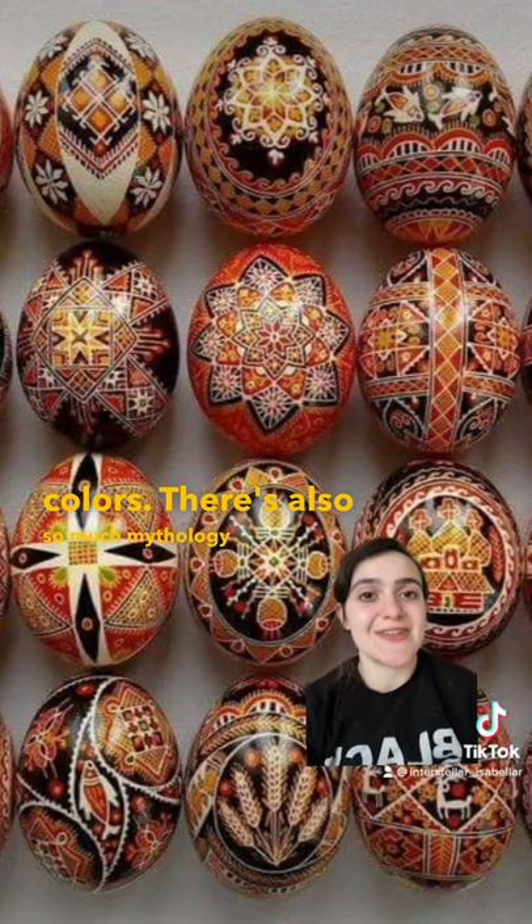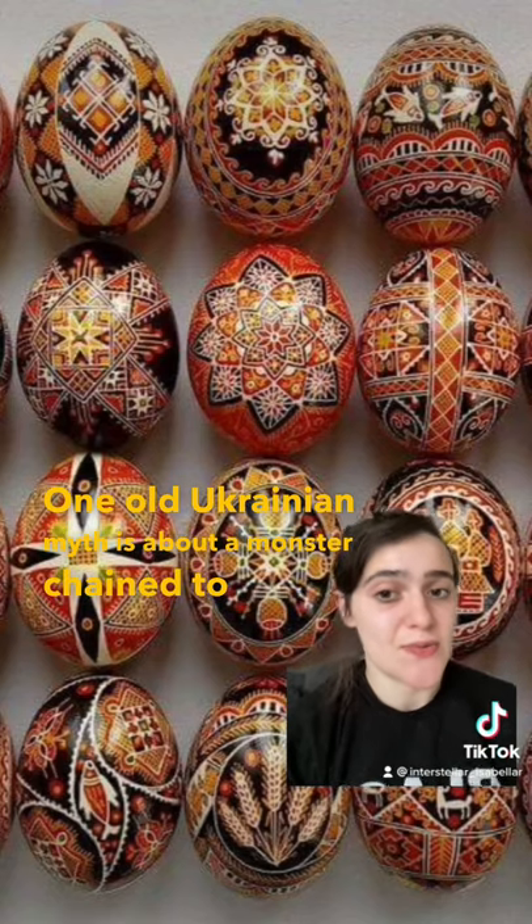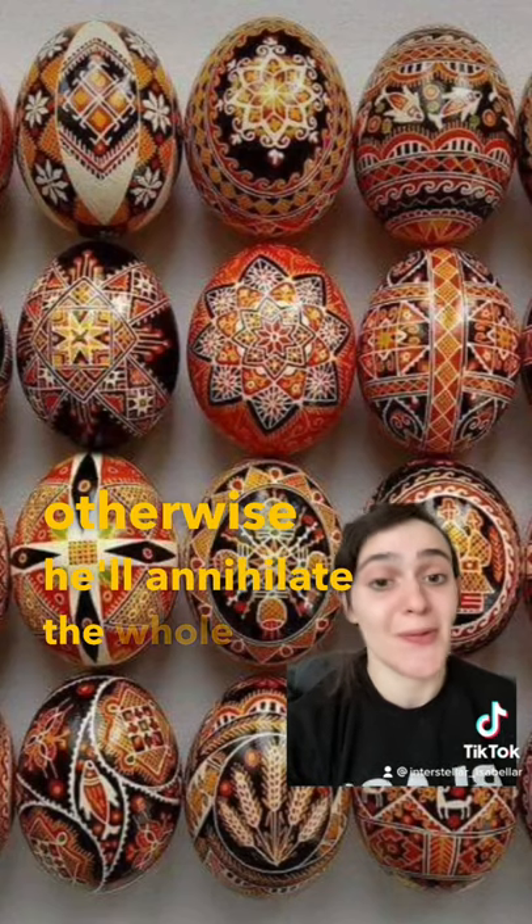There's also so much mythology surrounding these eggs. One old Ukrainian myth is about a monster chained to a rock, and he's watching to see that the Pysanky tradition stays alive — otherwise he'll annihilate the whole Earth.